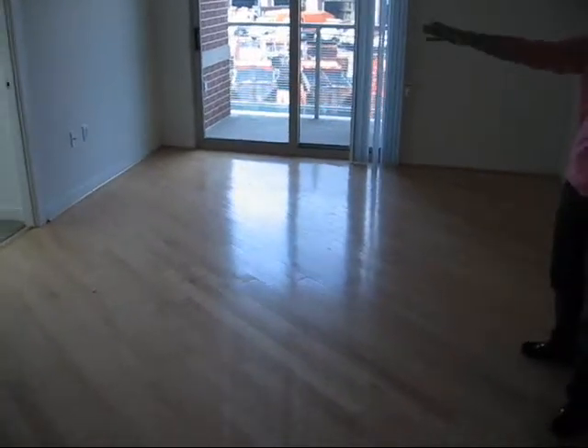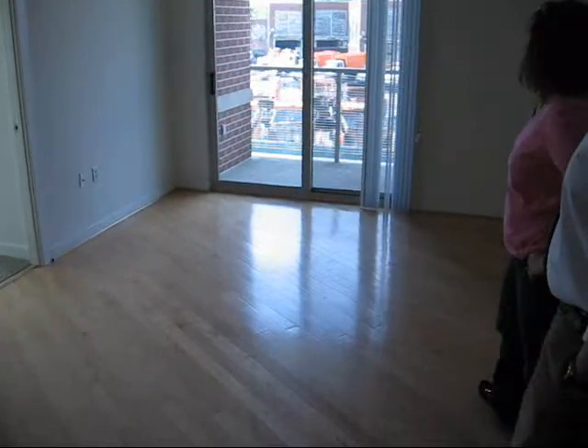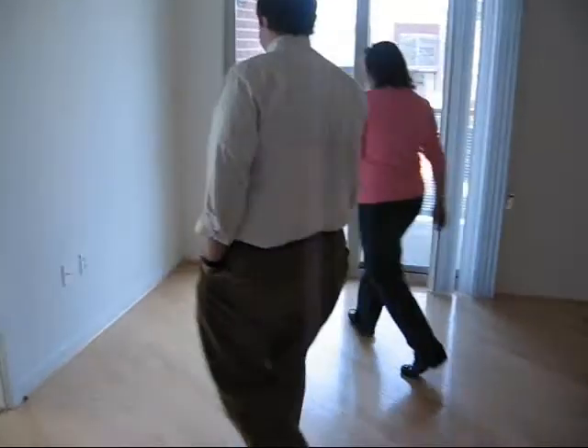Do you have a balcony? Yes. Let's go see it. The door space is about two times the size of our current one. Twice the fire space? Of course.